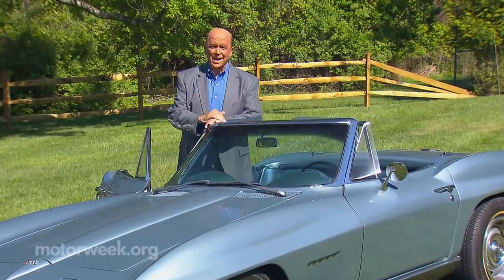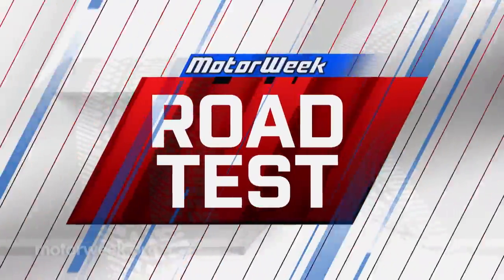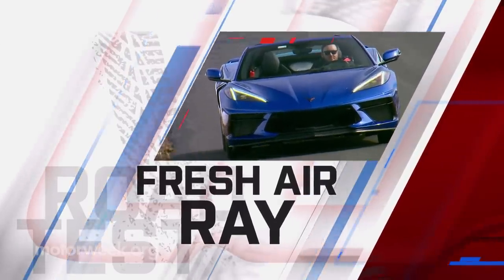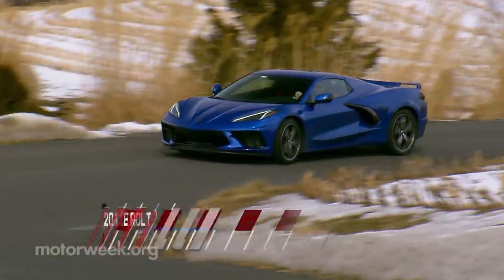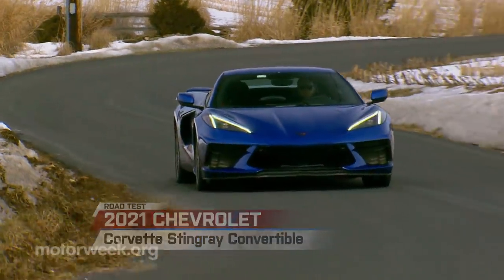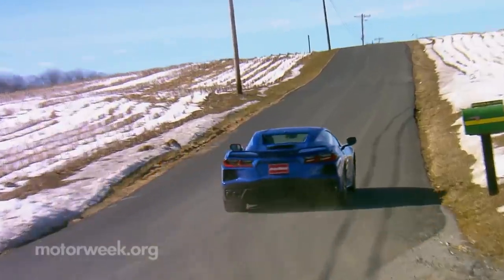While the new convertible is finally here, and for the first time, it's a hard top. For most of us at Motor Week, as soon as we finally got seat time in the reborn mid-engine Chevrolet Corvette Stingray, we started thinking about this car — the 2021 Corvette Stingray convertible.